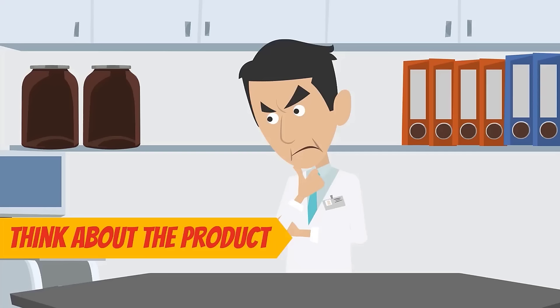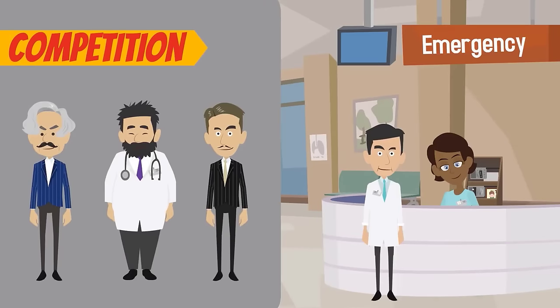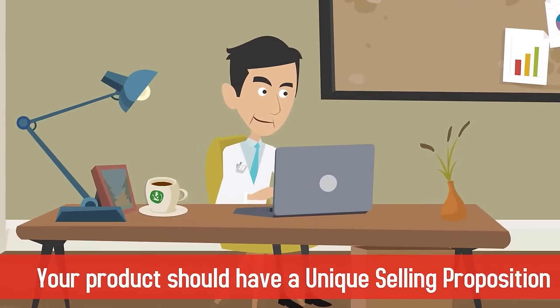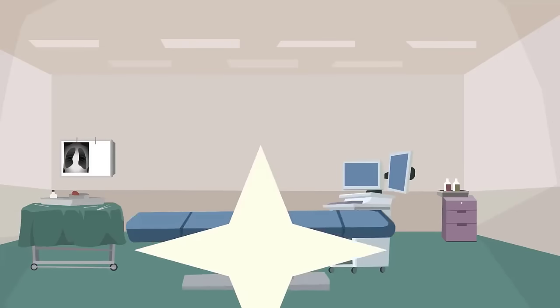First, think about the product. The services you provide at your practice need to differentiate you from the competition and serve a strong need within your target market. Your product should have a unique selling proposition that shows how you are different from other doctors and better equipped to serve your patients.